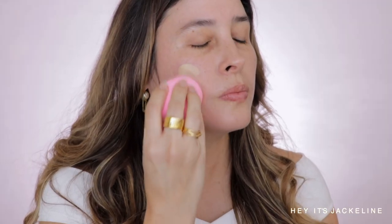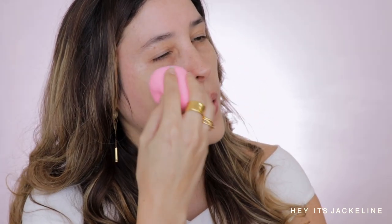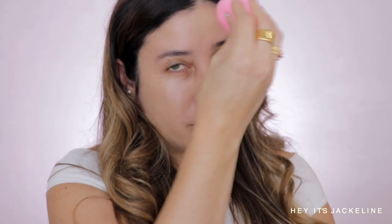For foundation I'm going with Dior Forever Skin Glow, applying it with a Shop Miss A Pow Pow sponge. If you enjoy applying your foundation with a sponge, this is a great sponge. If you're a makeup artist you might already know — these sponges are just so great to have handy.